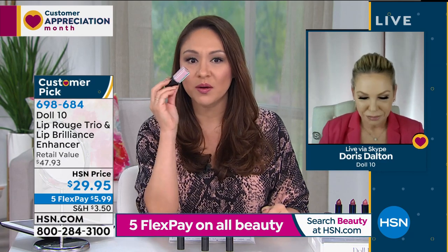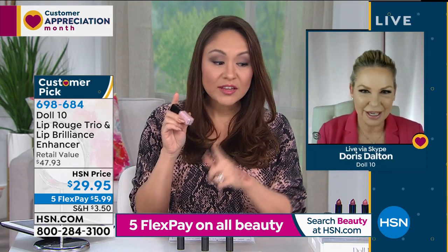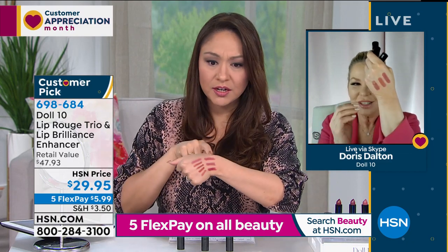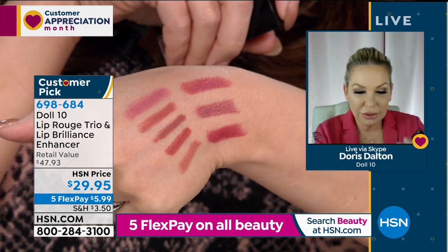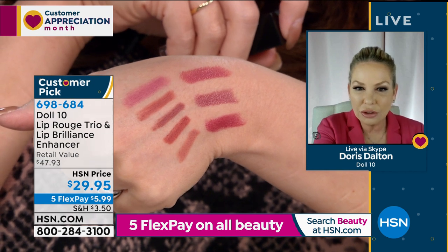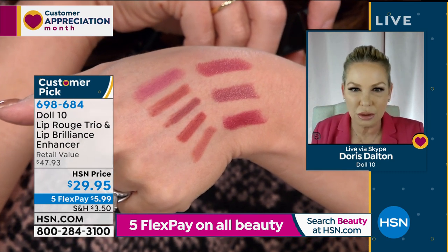For $29.95, I would do just the enhancer at this price. The fact that you're giving us three colors is incredible. These three lip colors are the lip rouge formula — and look at how they match your lip liners. The lip rouge has 40% more pigment than traditional lipsticks, so that means one swipe. Nothing's worse than something heavy and gross and cakey on your lips.